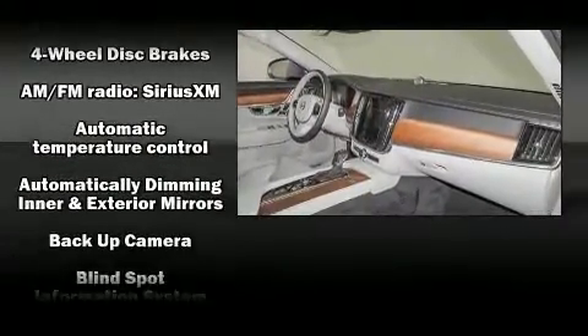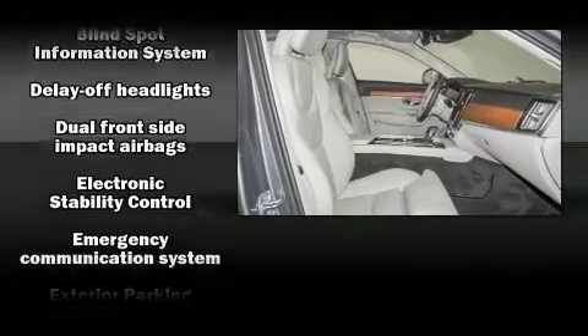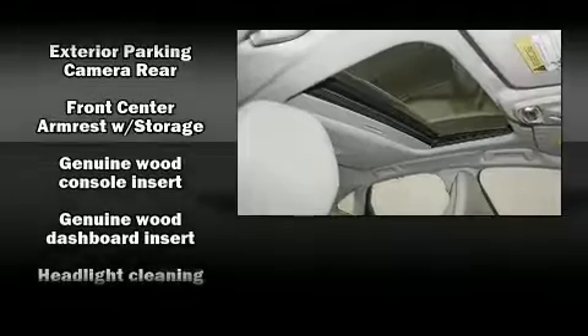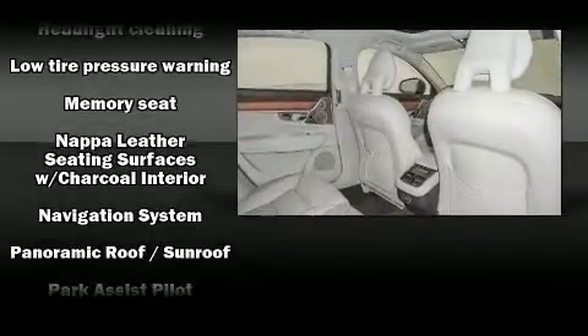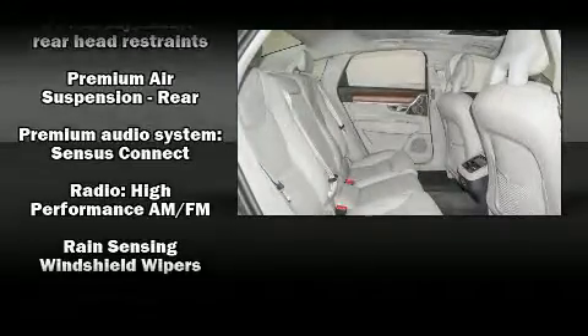Volvo ensures the safety and security of its passengers with equipment such as head curtain airbags, an emergency communication system, and four-wheel disc brakes with ABS. This car was designed with safety in mind, allowing you to drive with even greater assurance.